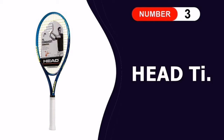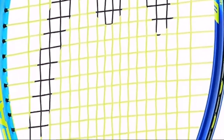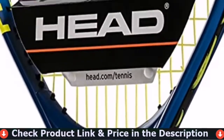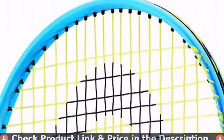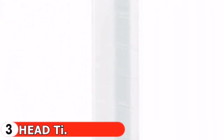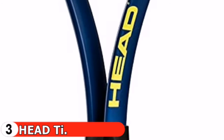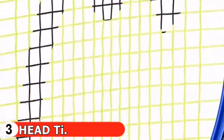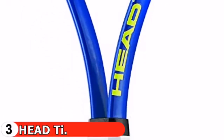Our third pick is the Head T Conquest Tennis Racket. The T Conquest is an excellent adult beginner's tennis racket for women. The durable titanium alloy frame provides added power and stability with each shot. Its oversized head is the perfect choice for entry-level players looking for crisp shots right from the start — great value and even greater versatility combined for the ultimate casual player's racket.